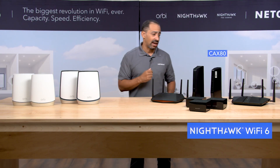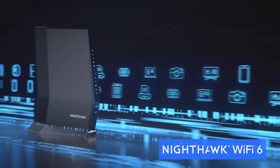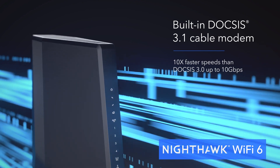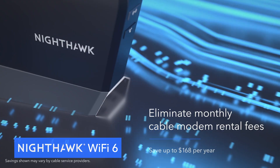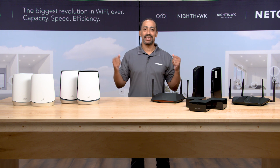We also have cable gateways. A cable gateway is a wireless router with an integrated cable modem. So you get all the benefits of a wireless router — the speed, the range, the capacity — but because the modem is internal, you can save on those monthly rental fees from your cable company. And of course, the application that's consuming all of us these days is gaming.